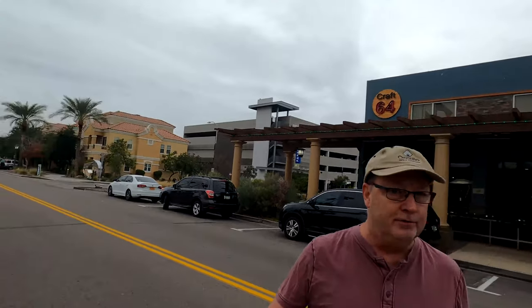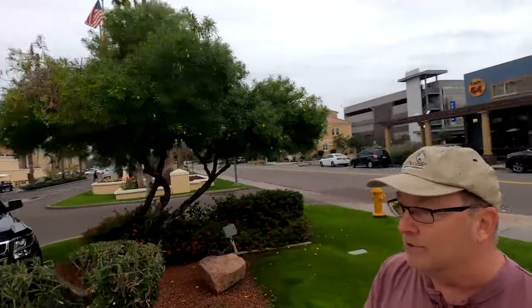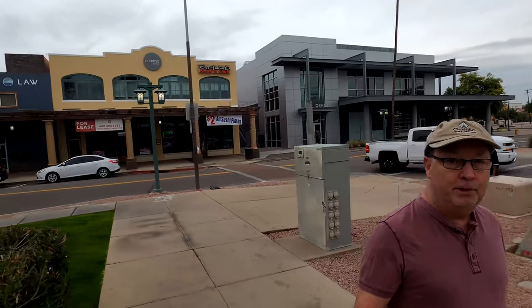Across the street, which is the center part of Chandler, is the Crowne Plaza San Marcos Resort. This was built by Dr. AJ Chandler, who actually helped develop Chandler. I'm going to swing the camera around toward the Plaza Resort. He was a veterinarian — the only veterinarian in Chandler at the time — but he was also a developer. He built this resort and it was the centerpoint of downtown, and still is to this day.